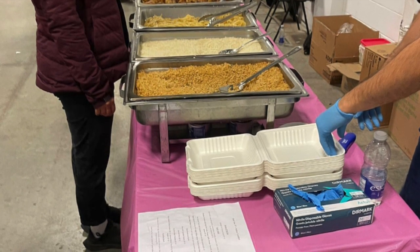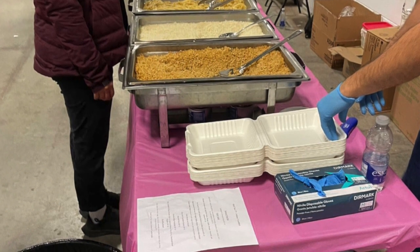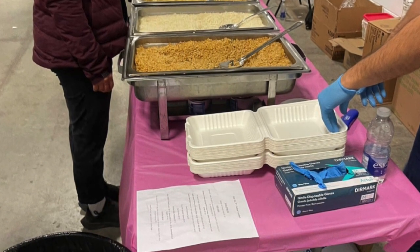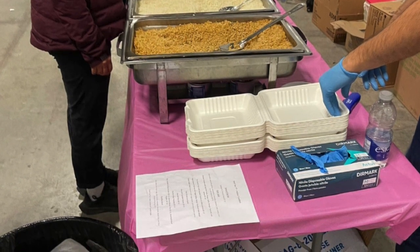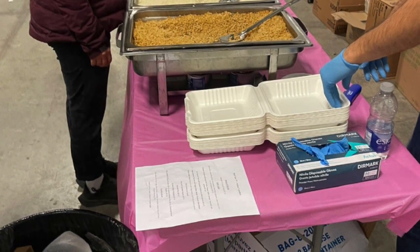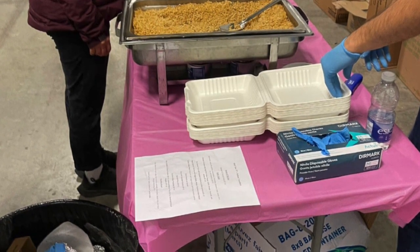It's set up with chafing dishes on a banquet table with a cheap pink tablecloth, and it looks like the food is being served in takeout clamshell containers rather than just flat ordinary plates. So I'm guessing the film crew can not only eat the food there, but when there's food left over, they can take some home with them too.